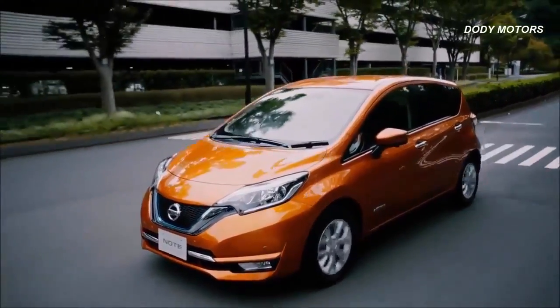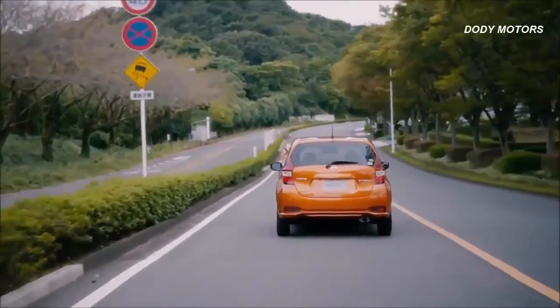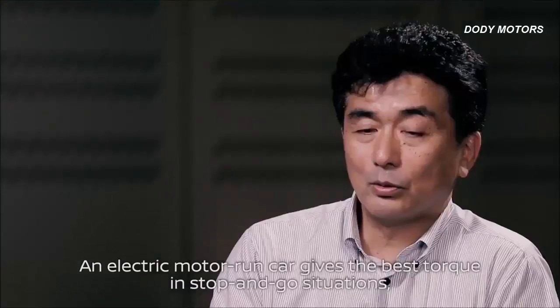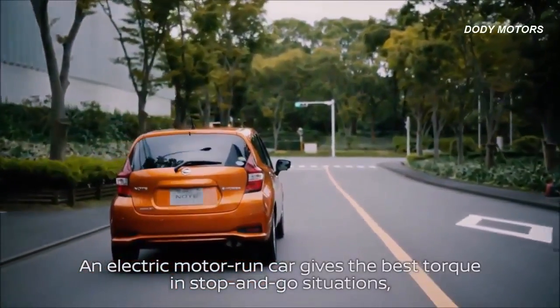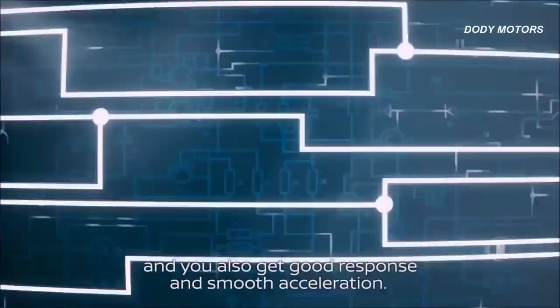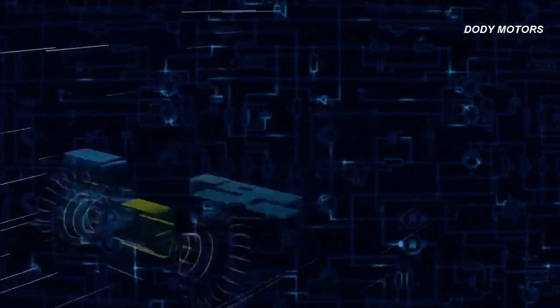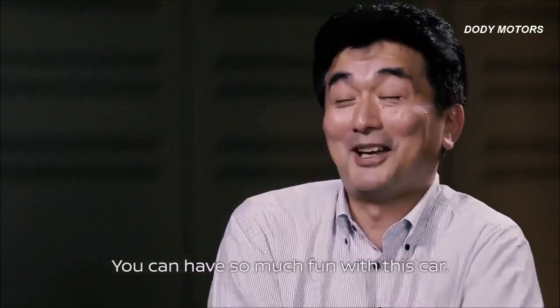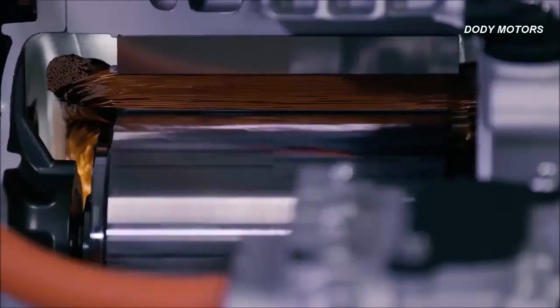E-power allows drivers to enjoy the benefits of EV without having to worry about charging the battery. E-power technology aims to provide customers a gateway to 100% electric cars and further Nissan's pursuit of a zero-emission society.